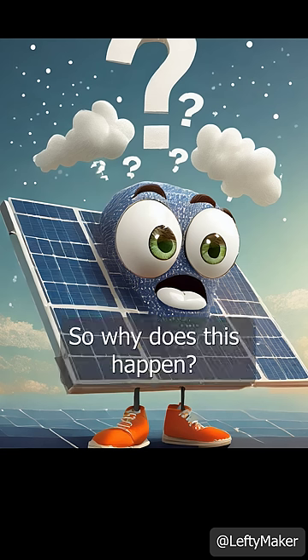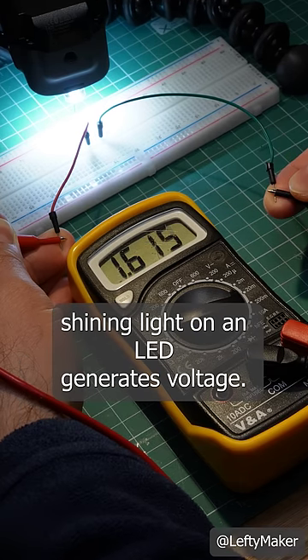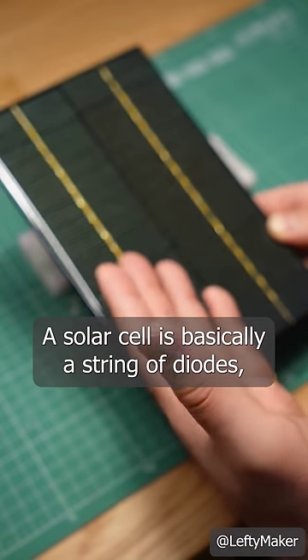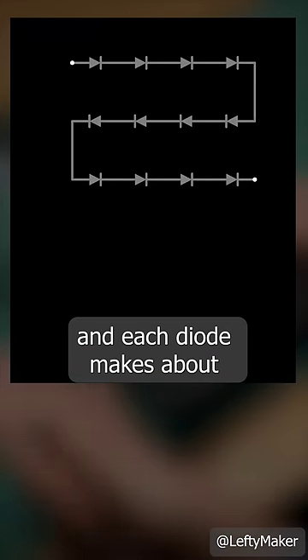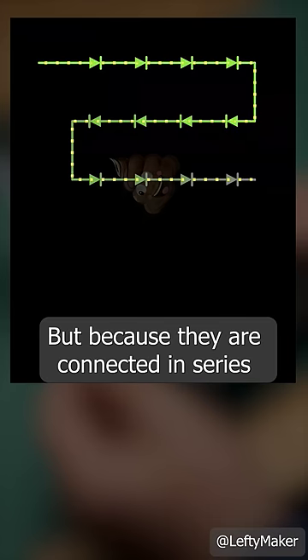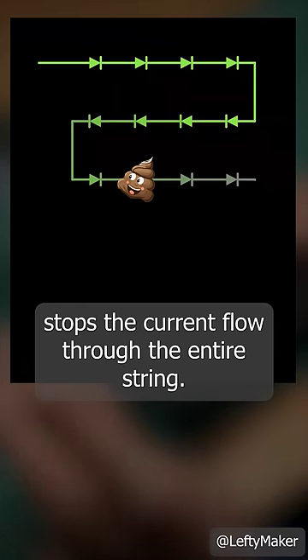So why does this happen? Well, as I showed in a previous video, shining light on an LED generates voltage. A solar cell is basically a string of diodes, and each diode makes about 0.6V under the sun. But because they are connected in series, blocking just one of the diodes stops the current flow through the entire string.